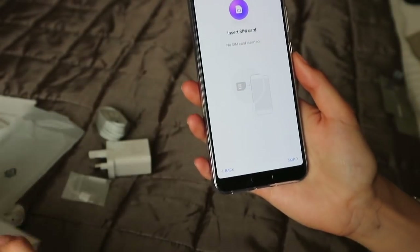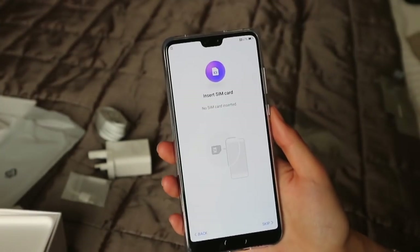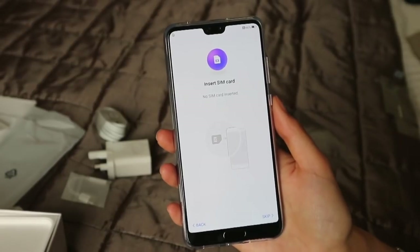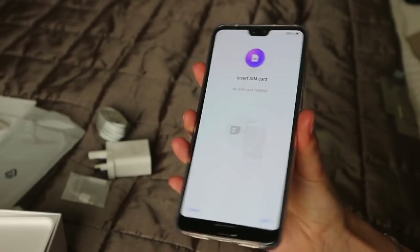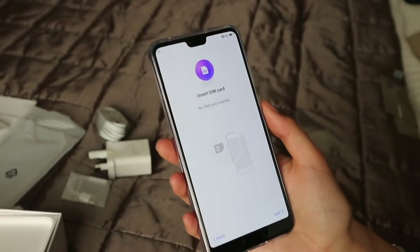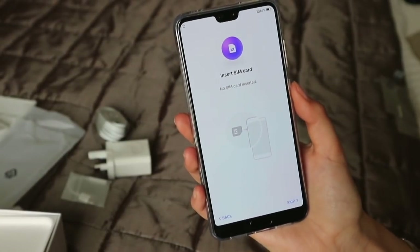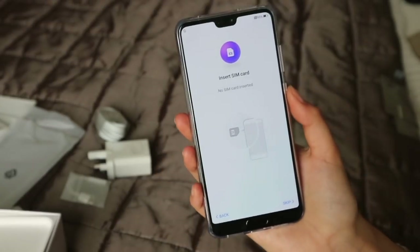That's it — I just wanted to do a really quick unboxing to show you guys what it looks like and what comes in the box. I'm going to end the video here and go set it up now. If you want me to show how I've set it up, let me know and I'll definitely make a video about that — maybe a 'What's on my P20 Pro.' I'll keep you guys updated on social media. Hope you enjoyed this video, don't forget to give it a thumbs up — see you in the next one, bye!